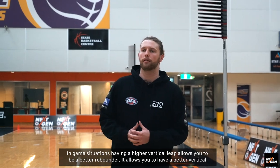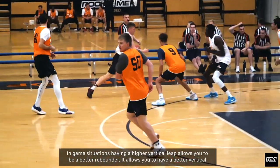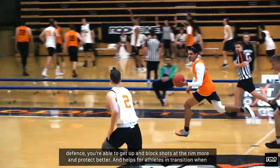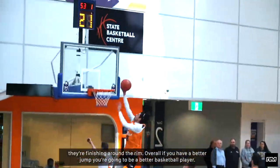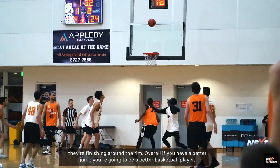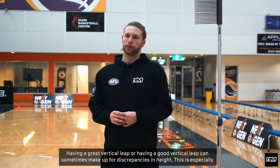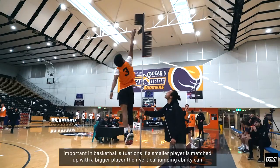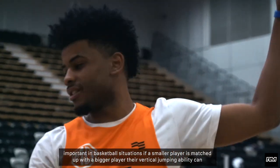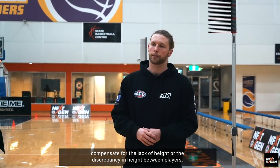In game situations having a higher vertical leap allows you to be a better rebounder. It allows you to have better vertical defense — you're able to get up and block shots at the rim more and protect better, and it helps athletes in transition when they're finishing around the rim. Overall, if you have a better jump you're going to be a better basketball player. Having a great vertical leap can sometimes make up for discrepancies in height, especially if a smaller player is matched up with a bigger player, as their vertical jumping ability can compensate for that height difference.